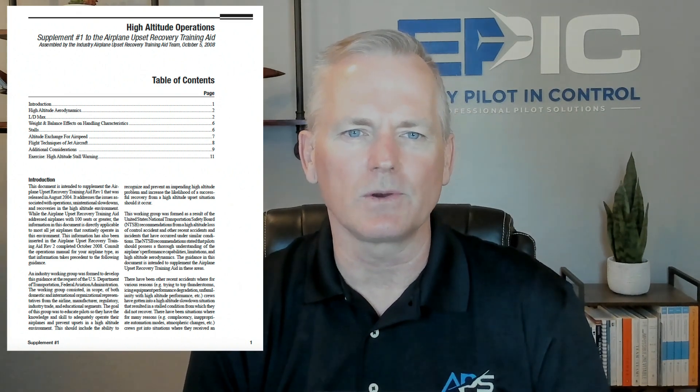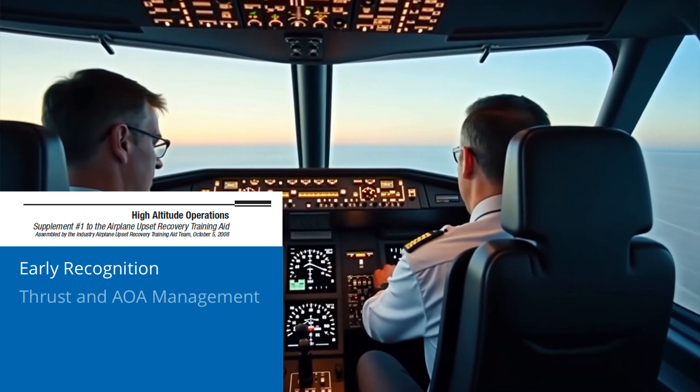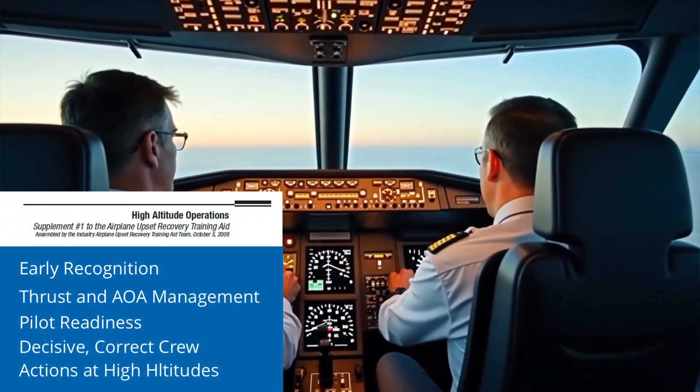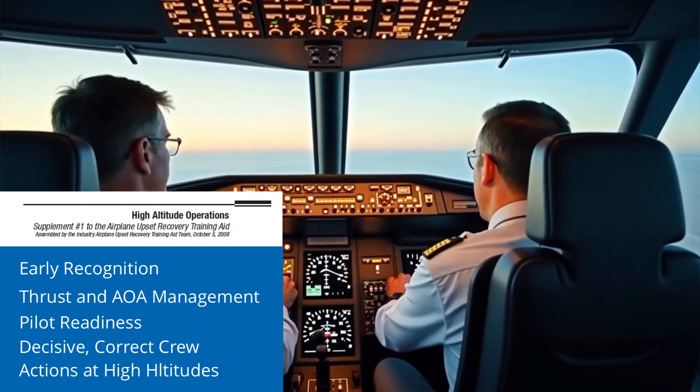In fact, this scenario is one of the reasons why the 2008 high altitude supplement to the Airplane Upset Recovery Training Aid Revision 2 was issued. This excellent supplemental resource emphasizes early recognition, thrust and angle of attack management, pilot readiness, and decisive correct crew actions at high altitudes — flight level 250 and above.